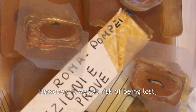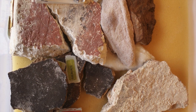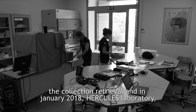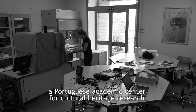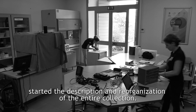However, it was at risk of being lost as the samples were lacking proper description, labelling, and storage measures. In order to avoid further deterioration, ICRAM established guidelines for the collection retrieval. And in January 2018, Hercules Laboratory, a Portuguese academic center for cultural heritage research, started the description and reorganization of the entire collection.